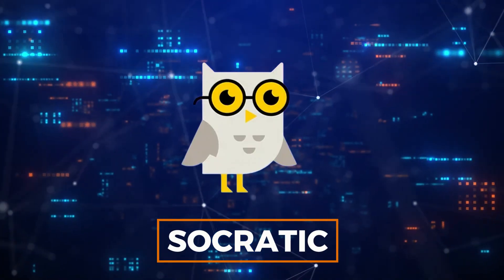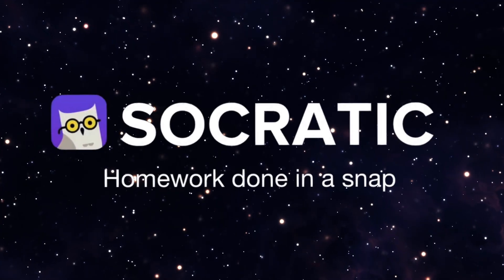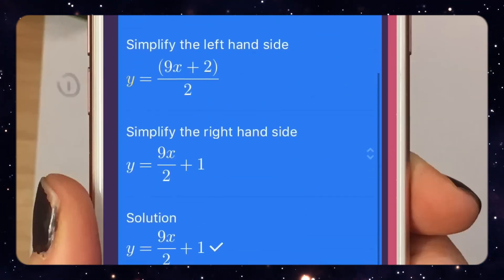Number 10: Socratic. Starting with an incredible tool for students is Socratic. Originally developed by another company, it was acquired by Google in 2019 and enhanced with Google's technology.